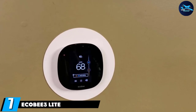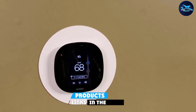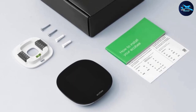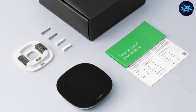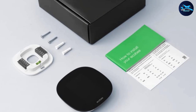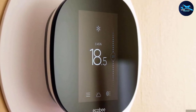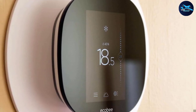Moving on to number seven, we have the Ecobee 3 Lite Smart Thermostat. If you like the Ecobee Smart Thermostat but are looking for something less expensive, the Ecobee 3 Lite has many of the same features as Ecobee's top-end model. It features a color touchscreen, an intuitive interface, and deep smart home integration. Ecobee also updated the Lite model to work with remote sensors, so you can set it to keep the heat on until a room in a far corner of your house reaches a certain temperature — though those sensors must be purchased separately. The Ecobee 3 Lite works with Apple HomeKit, Google Assistant, and Alexa.